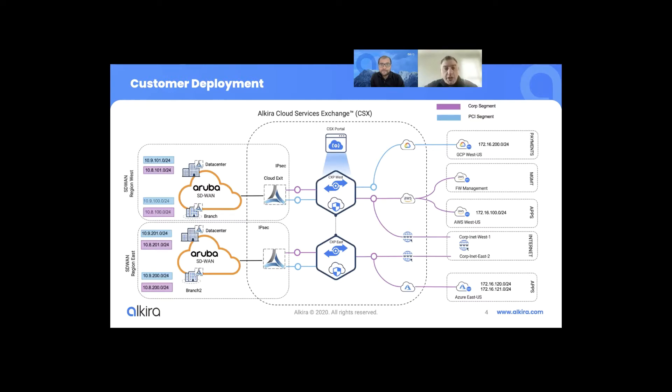Thanks, Mishbal. In front of us today, we have a two-region Aruba SD-WAN deployment connecting back to a two-region Alkira deployment with a multi-cloud infrastructure connectivity on the right. We have PCI segments and corporate segments that are currently deployed in the Aruba SD-WAN network. What we can do is extend those segments or VRFs into the Alkira infrastructure and connect them back to a multi-cloud environment. As you can see, this customer is more heavily in the AWS environment but has backup connectivity in Google as well as Azure.